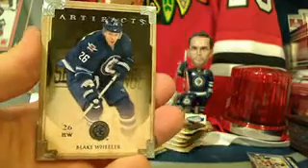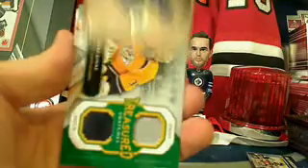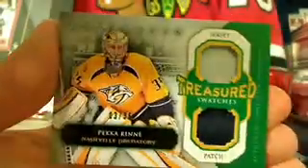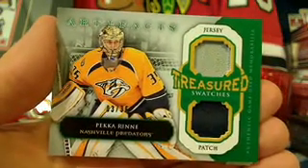Spacer: Wayne Gretzky and Jamie McBain. Pack number three — we got something thick in here. Paul Stastny and Blake Wheeler for the Winnipeg Jets, so we'll do a bonus pack for Blake Wheeler. Also, look at that — it's a Pekka Rinne Treasured Swatches jersey patch emerald parallel going to Golf Nut and the Nashville Predators, numbered three out of 36. Congratulations Todd!